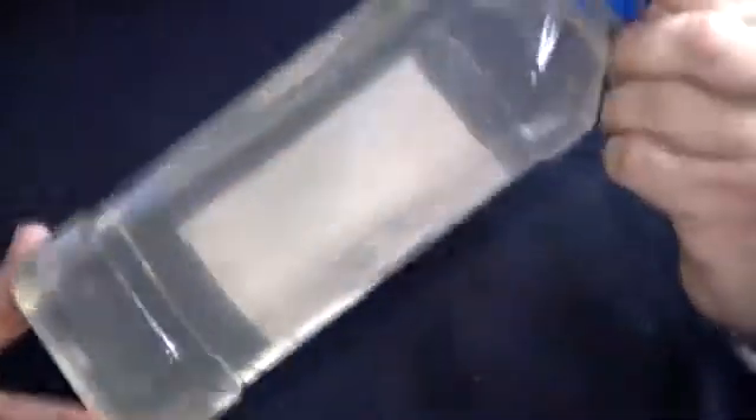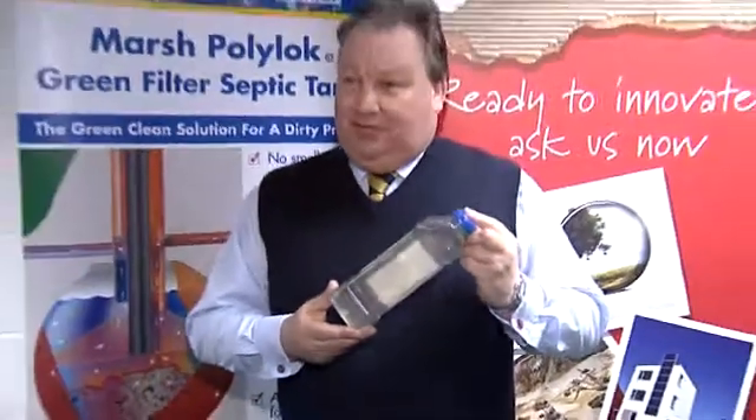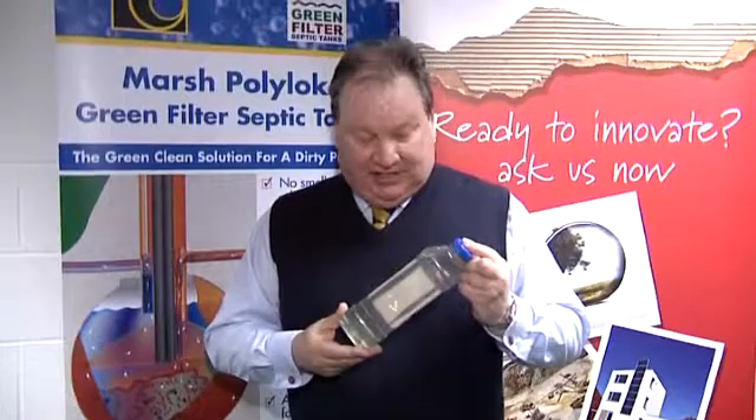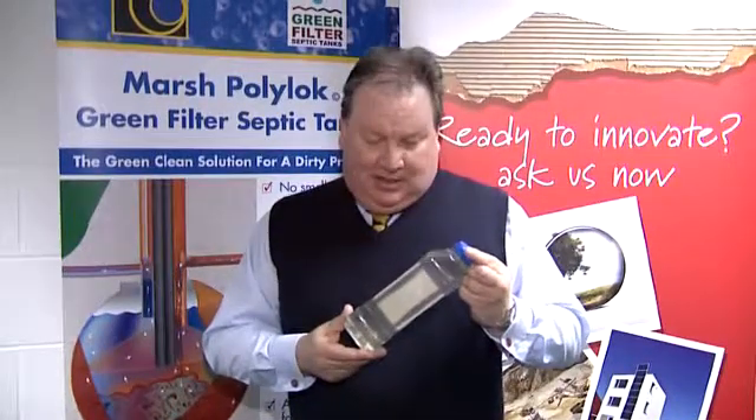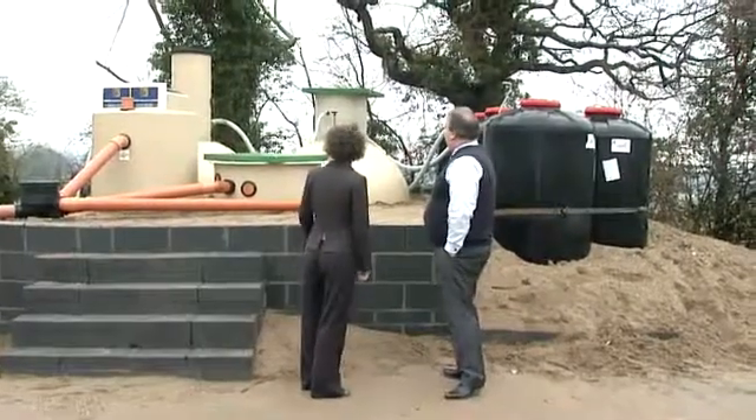Well, what you see here — this is the end result. This is the final effluent that's gone through the five-filter intelligent septic tank unit. Just over 30 hours ago this would have been raw sewage. This sample will not only meet the United Kingdom and European legislation, it will exceed it.